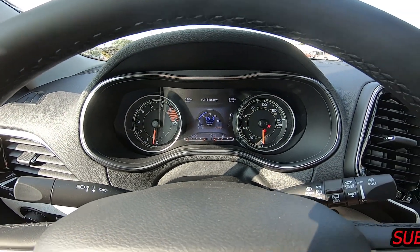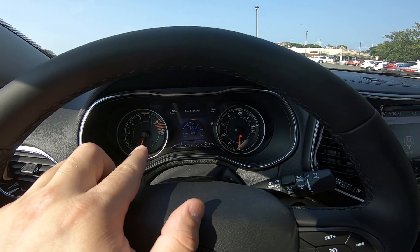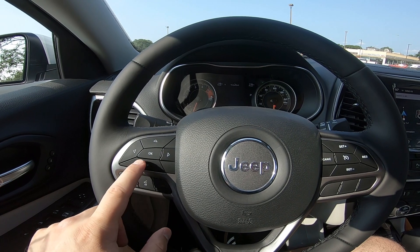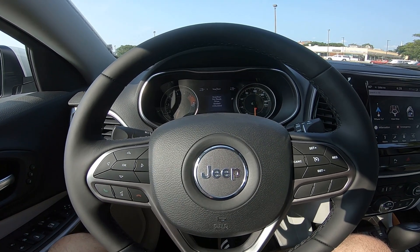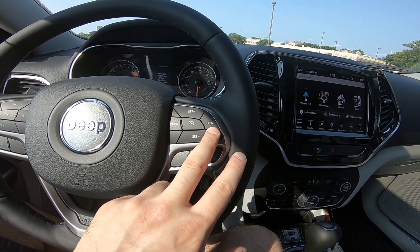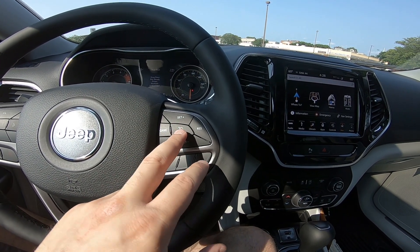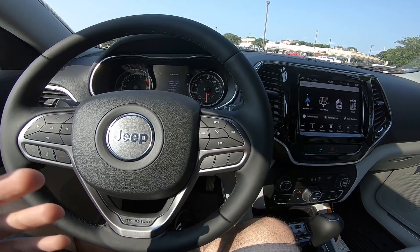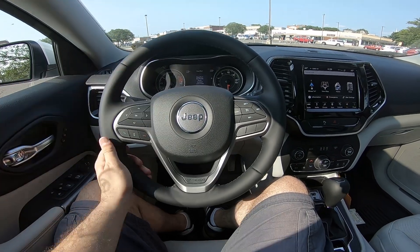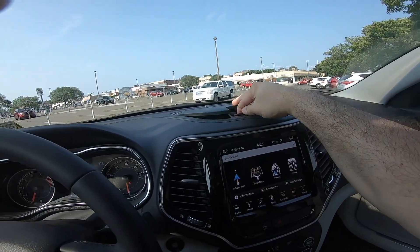You have controls for the infotainment screen in between the tach and speedo. You can manipulate different options here — miles per gallon, trip info, and everything else the car provides. You also have very nice cruise control controls on the steering wheel. There is no adaptive cruise control, but you still have standard cruise control for longer trips. The steering wheel looks nice, is comfortable, and is real leather.